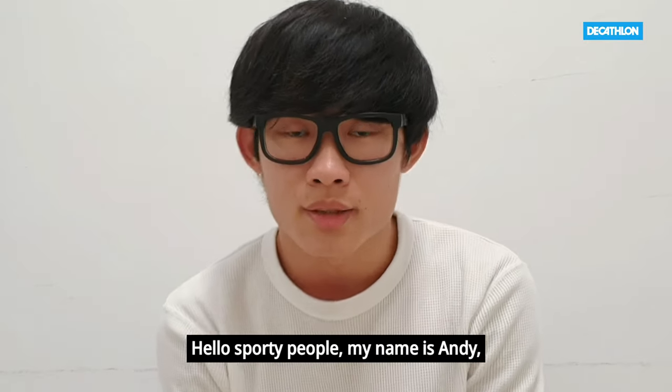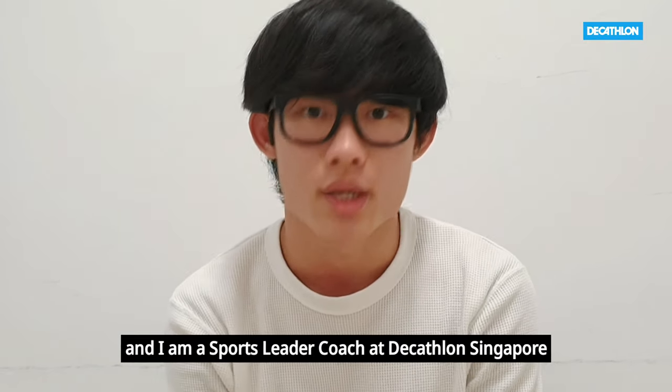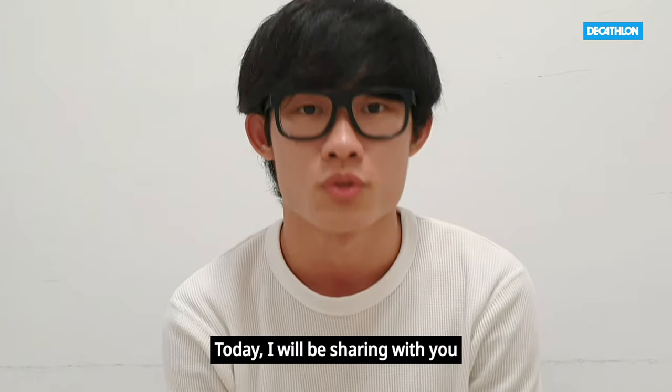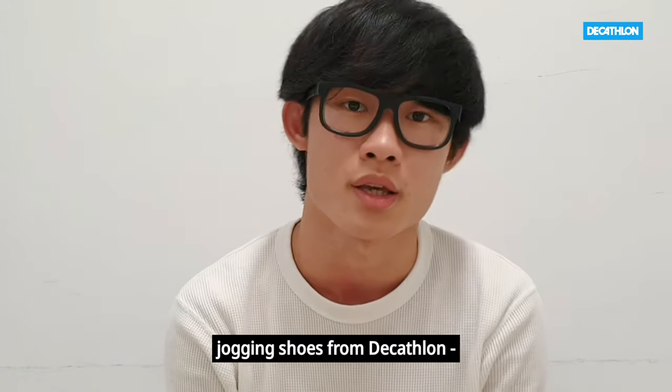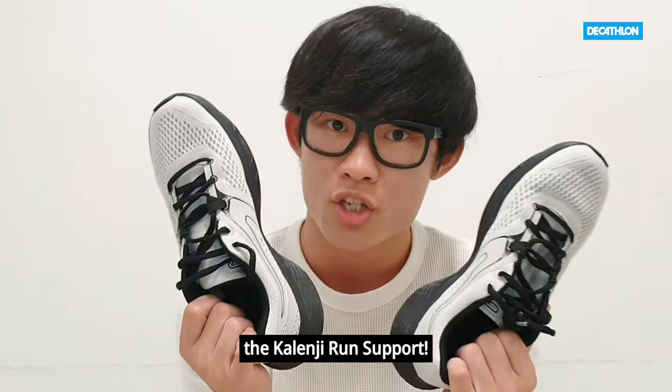Hello Sporting People, my name is Andy and I am a sports leader coach at Decathlon Singapore. Today I'll be sharing with you a pair of my favourite jogging shoes from Decathlon — the Calengi Run Support.